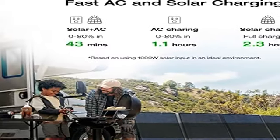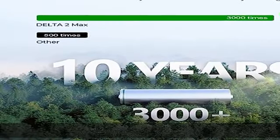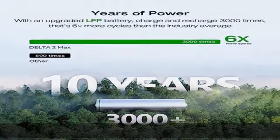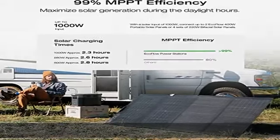The 10-year long-lasting LFP battery chemistry provides 3,000 cycles until it lowers to 80 percent capacity. That's six times more cycles than the industry average and more cost efficient.